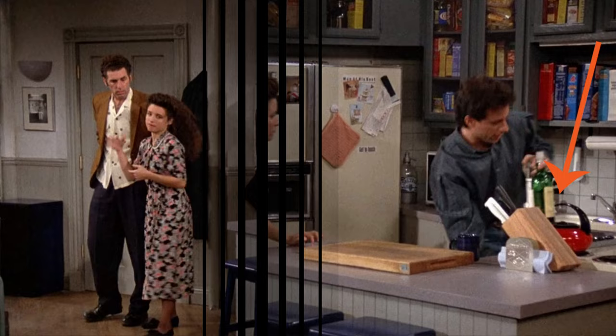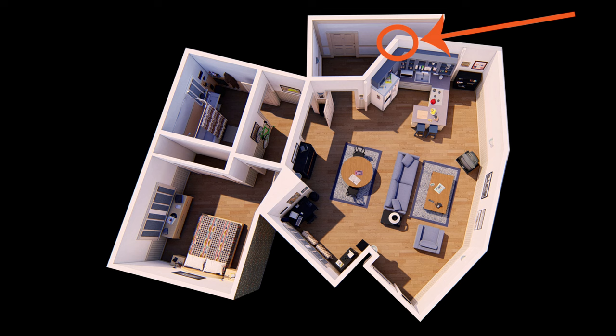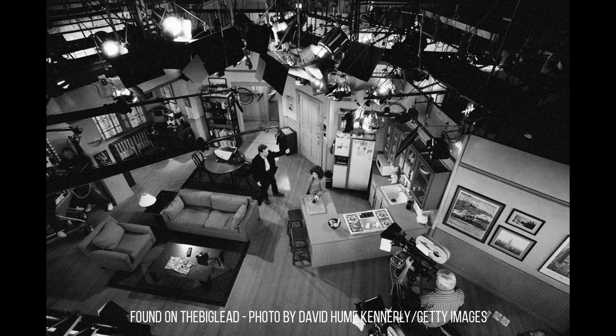We never even see a toaster oven. Here's another interesting thing I discovered: I thought this corner was at a 90 degree angle, but as I drew up the kitchen, I couldn't get it to lay out right — until I found an overhead view and realized that this wall angles out. Once I made that change, it all came together, just as it was on the set.